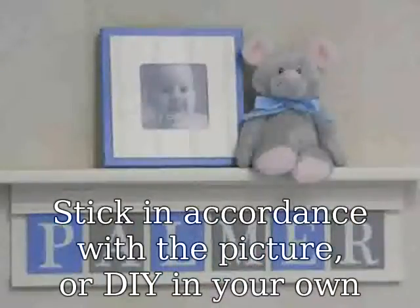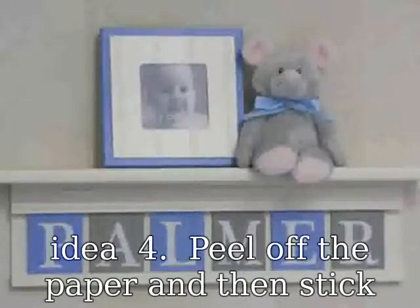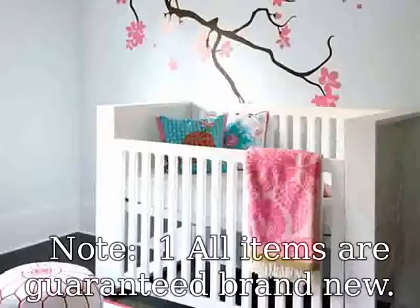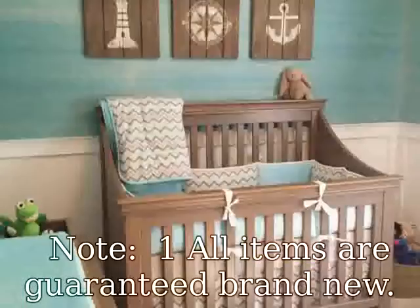Note: One, all items are guaranteed brand new — for quality control purposes, we checked all items one by one. Two, please allow slight deviation for measurement data. Three, packed with a nice cartoon-theme retail box, perfect for gifts to kids. Package includes two sheets of 90 x 30 cm wall stickers.